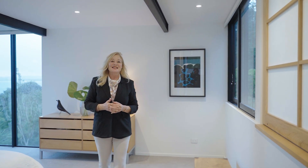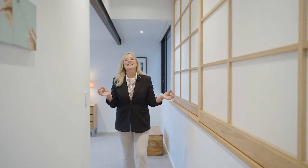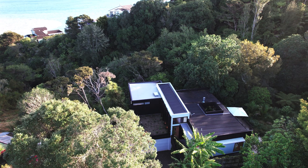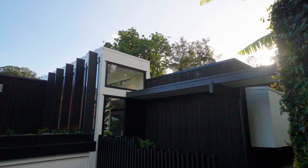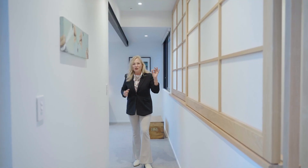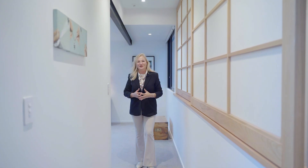Konnichiwa, Tanya Kwasa desu. Kyo no Ie wa suggoi subarashi, suggoi kirei. So this is the most amazing home in Beach Haven that is being handcrafted in the most incredible Japanese style by an amazing architect. You're going to enjoy every fantastic feature of this home.